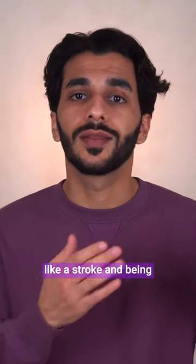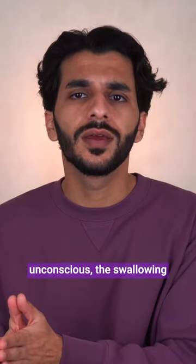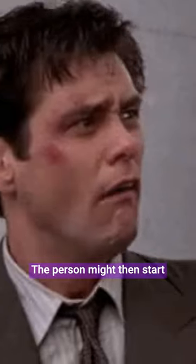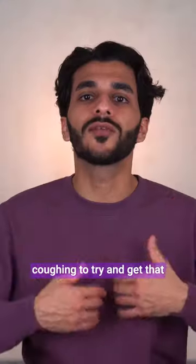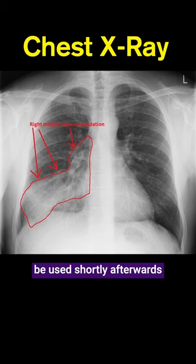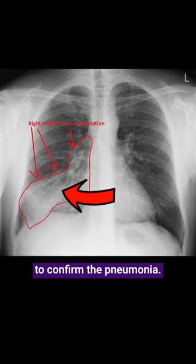With age and certain conditions like a stroke and being unconscious, the swallowing isn't so good and so food can go down the wrong way. The person might then start coughing to try and get that food out, and start to feel short of breath. A chest X-ray can be used shortly afterwards to confirm the pneumonia.